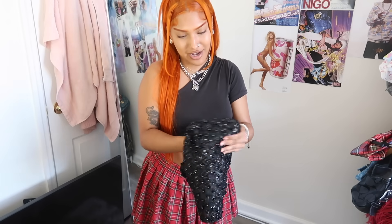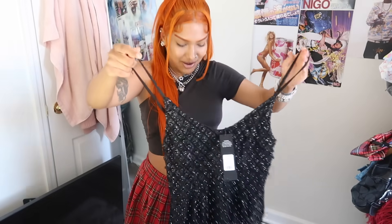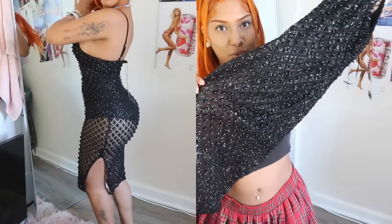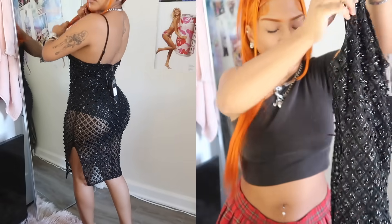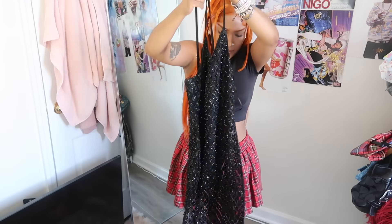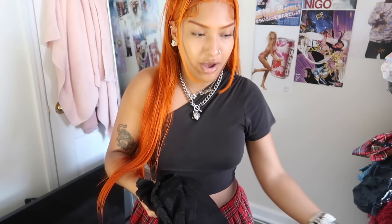My birthday is in the fall and as soon as I saw this I was like, it's giving birthday dress! It's a little black dress covered in sparkles — and the bottom part is see-through, but there's a bodysuit underneath so you're not revealing anything crazy. I just feel like this with a bust-down blonde wig and some black makeup, maybe bleach brows — would be so cute and sexy for my birthday, just giving grown and sexy vibes. I can't believe I'm about to be 26!